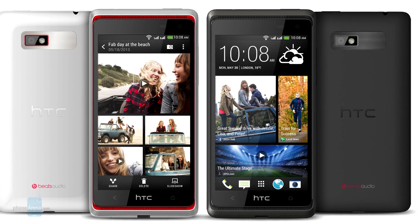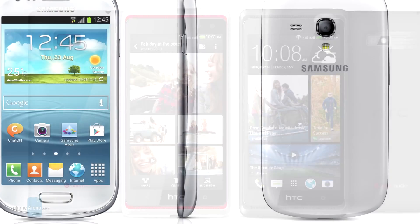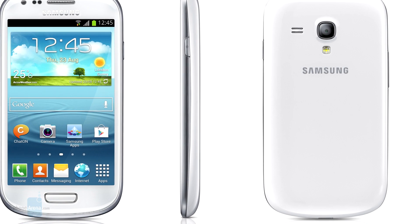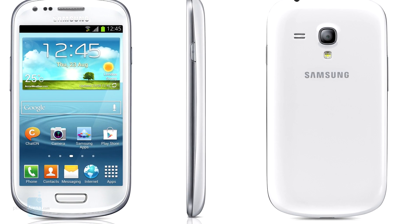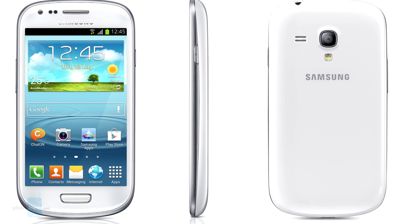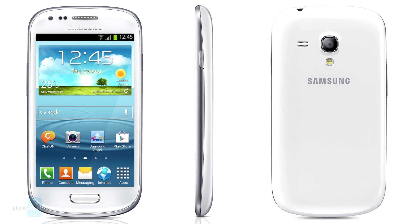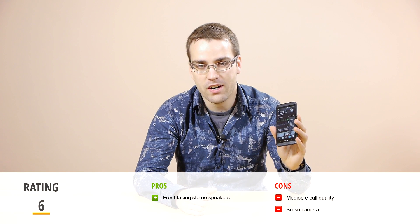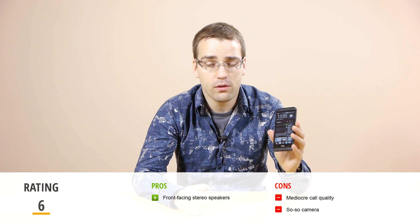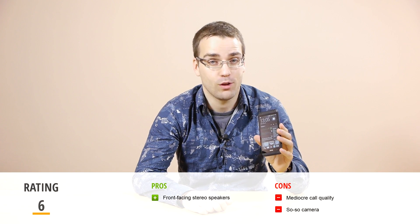Another option is the Desire 600, which is slightly higher end in every respect. Finally, if you're looking for something a bit more Samsung, the Galaxy S4 Mini might be all that you're looking for — it sports a typical Samsung experience on a slightly smaller screen, but has a better camera. Thank you for watching our HTC Desire 601 video review. If you'd like to learn more about this smartphone, visit us at phonearena.com.